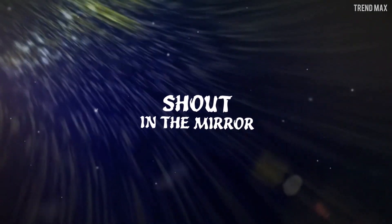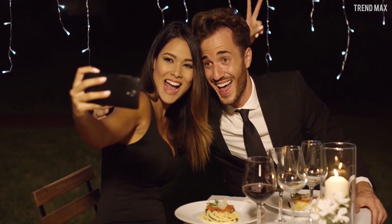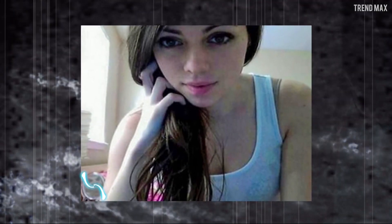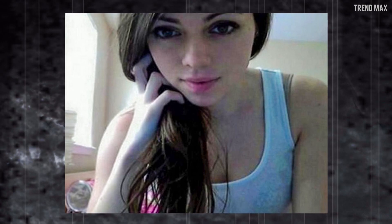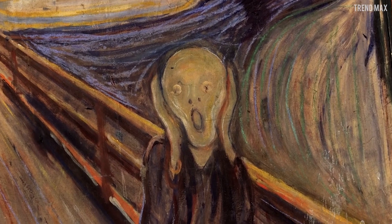Shout in the Mirror. If there is something that this world has in abundance, it's that there are many pictures with filters, but what the cameras cannot filter are the supernatural presences that appear in the shots from time to time. Focus your attention on the mirror and you will see a horrible face with a macabre gesture, as if it was screaming or roaring. Something tells me that whatever is in the mirror, it will not be the only thing that will end up screaming.